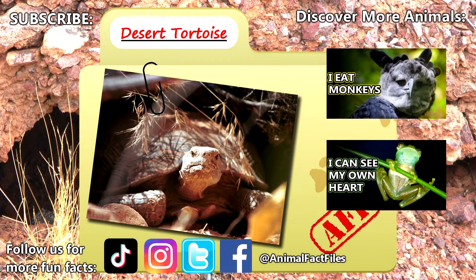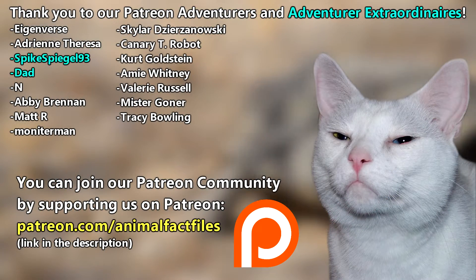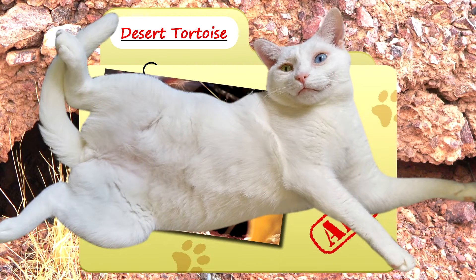For more facts on desert tortoises, check out the links below. Give a thumbs up if you learned something new today. Thank you to our patrons, SpikeSweagle93, Dad, and everyone else for their support of this channel. And thank you for watching Animal Fact Files!